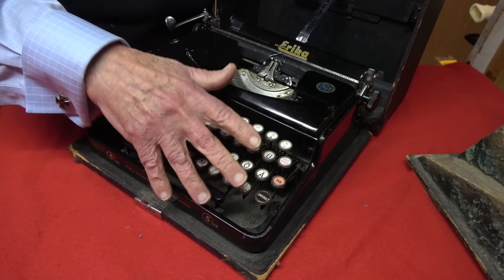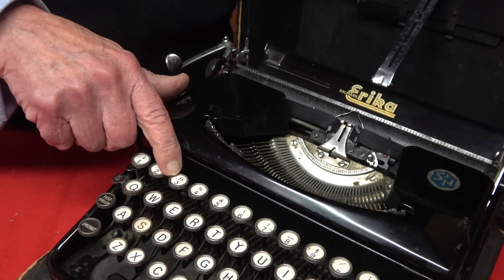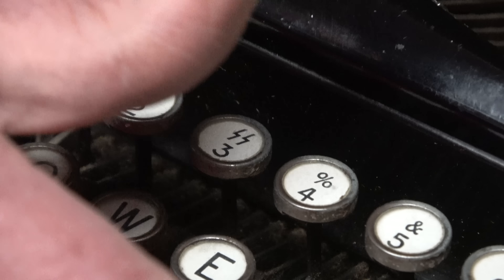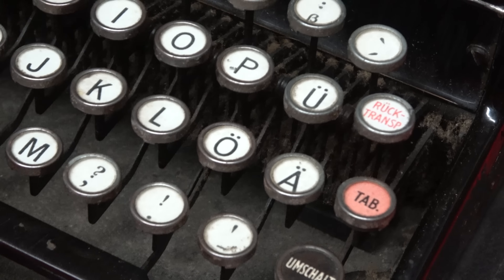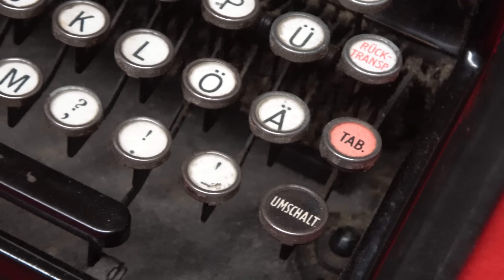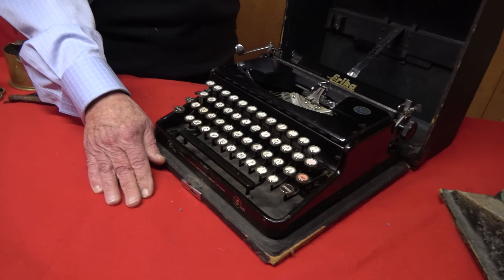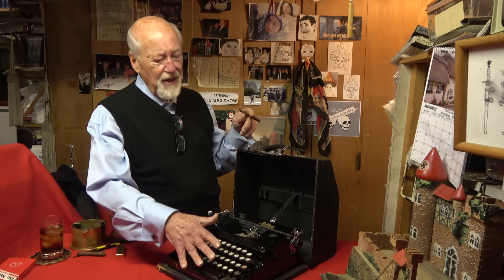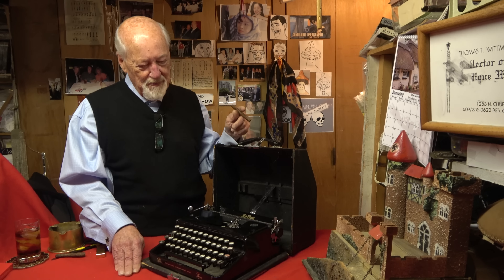If you look at the keys, number three has the SS runes above it — and it works. And then because it's a German typewriter, we also have the letters with the umlauts: the A, the U, and the O. So this typewriter is still in working order and in relatively nice condition. I don't know what anybody could do with it other than make fake documents, but that's not the purpose — it's just neat to have. It probably could use a new ribbon but other than that it's almost ready to go.